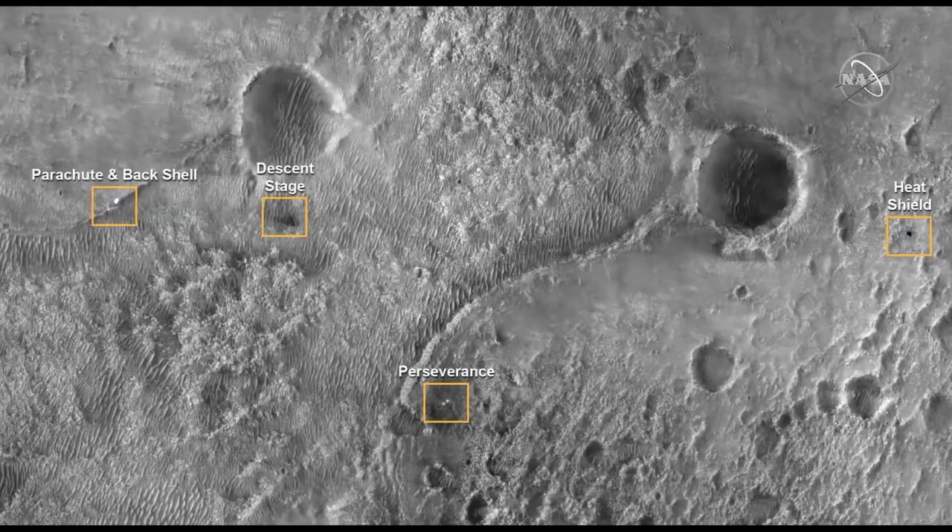It's very exciting that we can see all these different components now that we've landed on the surface. And as a special treat, the HiRISE image was able to actually acquire the entry, descent, and landing event from their perspective. We can never have enough images of this activity, and so this is a fantastic view.